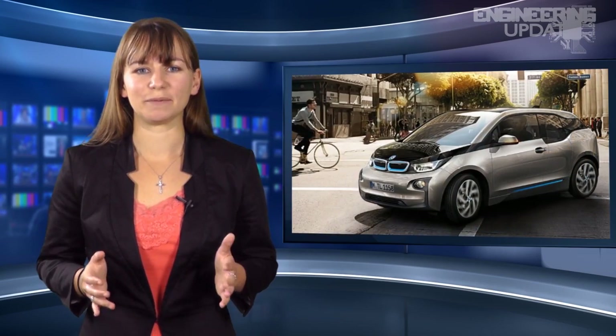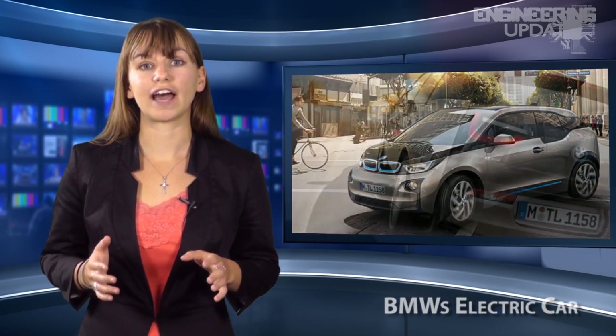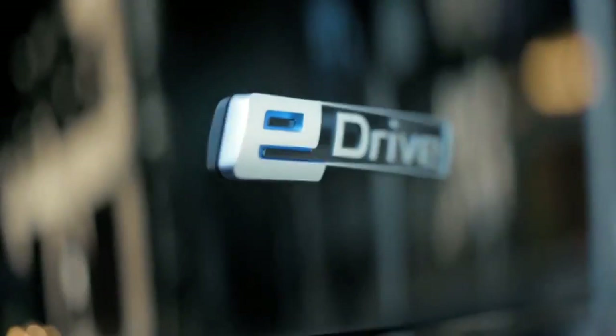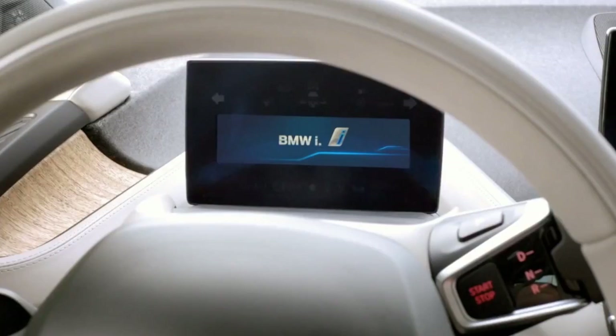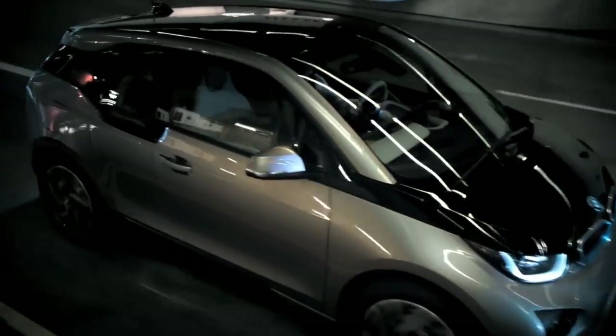Luxury car brand BMW joins the world of electric cars with their new $42,000 electric hatchback called the i3. The i3 is the brand's first all-electric car and has an 80-mile range with an eco option that could increase those numbers by 12%. If that's not enough for you, you can choose to equip your car with a 34 horsepower, 650 cc, two-cylinder engine to be used as a backup power supply.